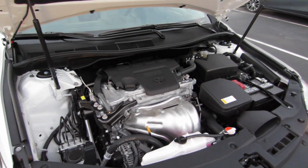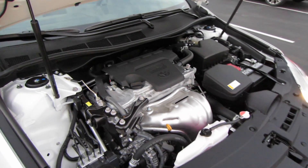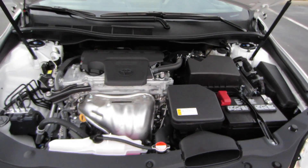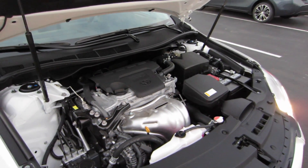Coming underneath the hood, you do have a 2.5 liter inline four-cylinder, dual overhead cams, dual variable valve timing with intelligence. You are producing 178 horsepower and 170 pound-feet of torque. You are connected to the front wheels through a six-speed automatic, and this particular XSP does have a sport-tuned suspension and modified exhaust.